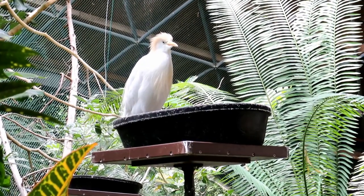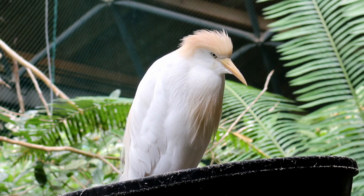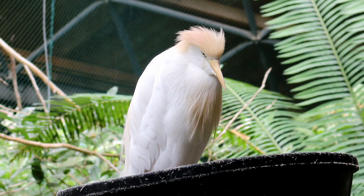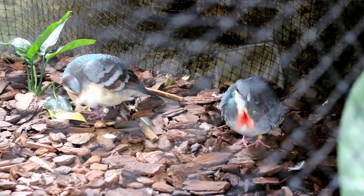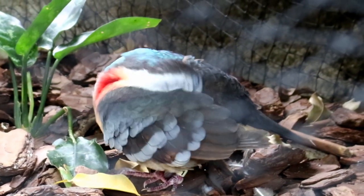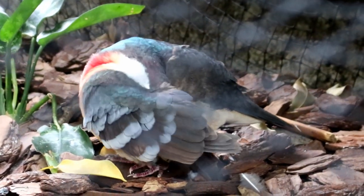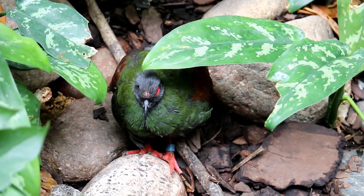This is a cattle egret. And these are bleeding heart doves. I think this one's a baby.